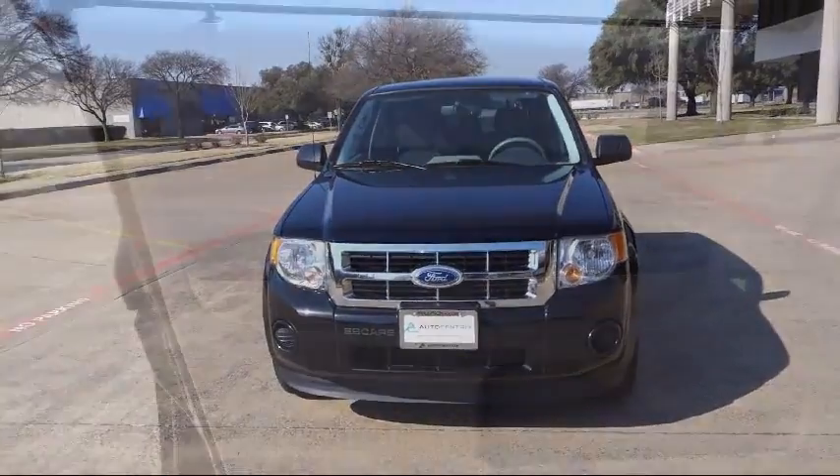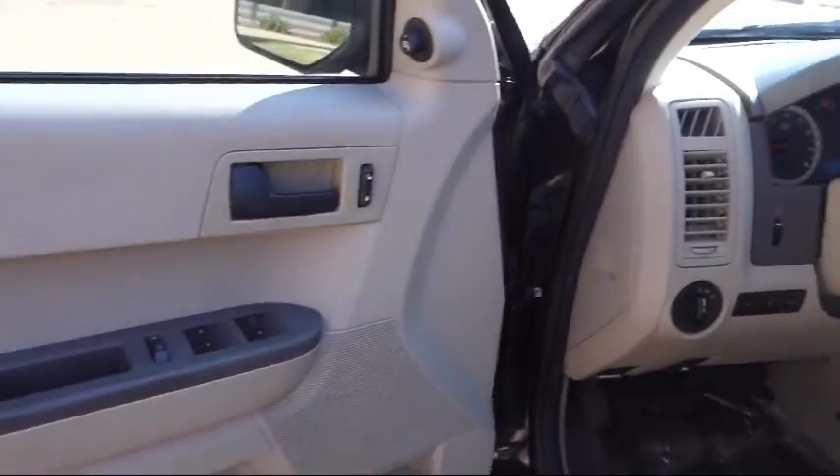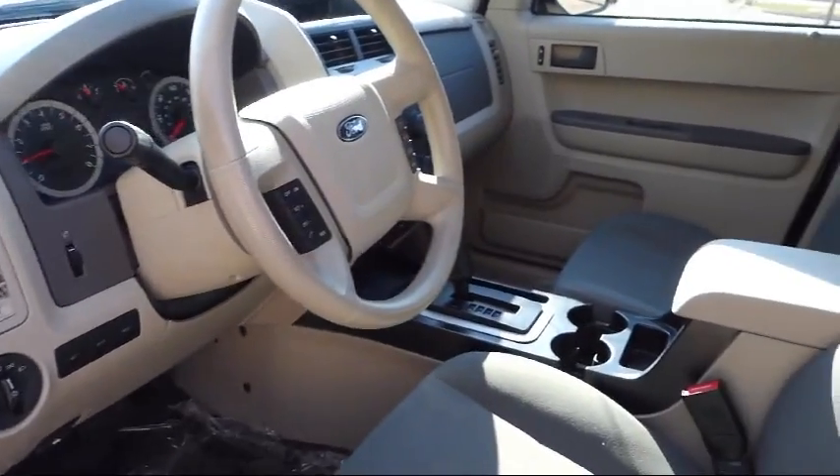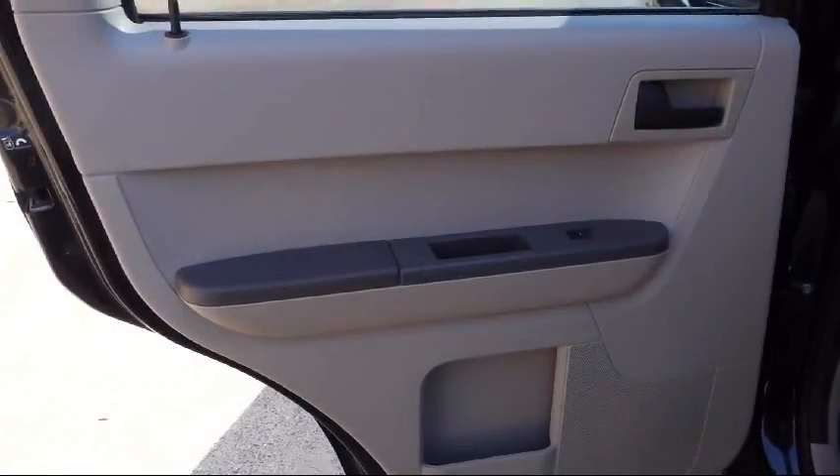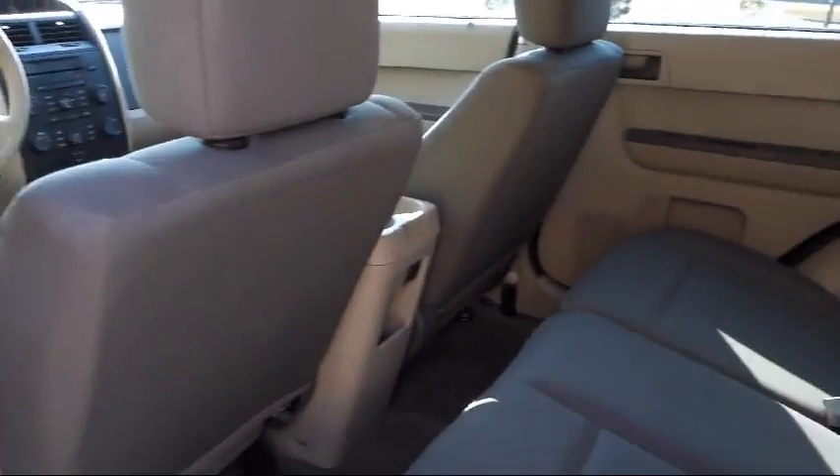We know you value your time, and no one likes spending hours purchasing a vehicle. AutoCentrics eliminates all the hassle and stress normally associated with buying a car. We strive to complete your transaction in 30 minutes or less.